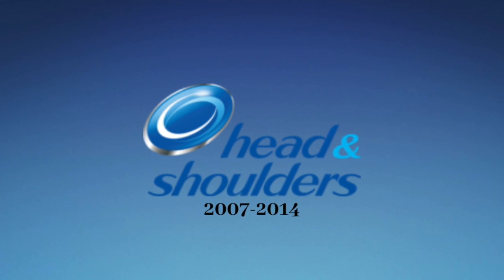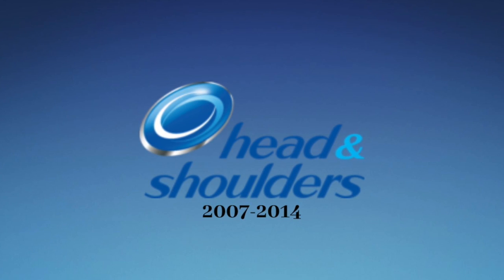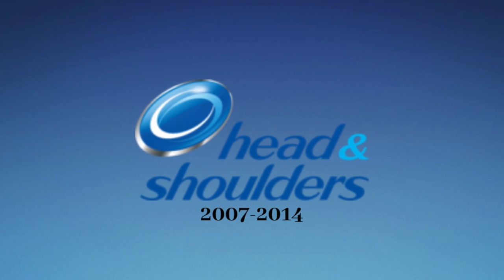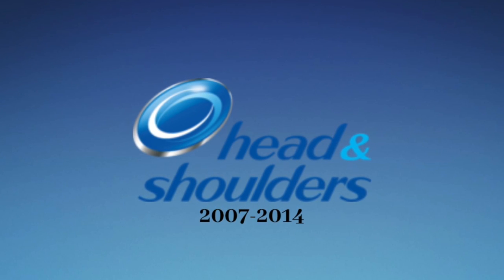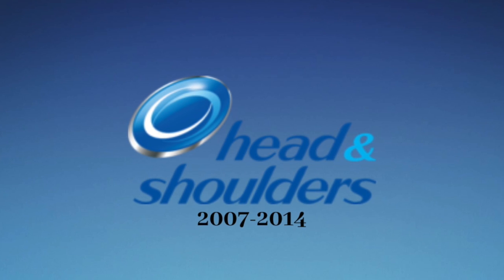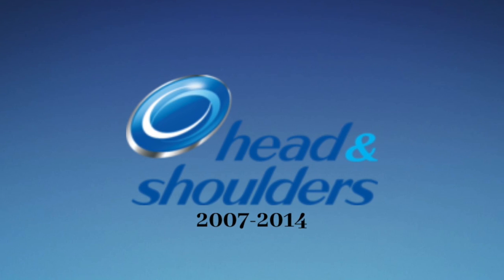2007 to 2014: we have a blue and light blue oval. Inside that oval, we have a white and light blue oval. The oval also has a silver 3D effect on it. Next to that, we have the words Head and Shoulders in blue and light blue text — Head and Shoulders are in blue text and stacked on top of each other, while the ampersand is in light blue.